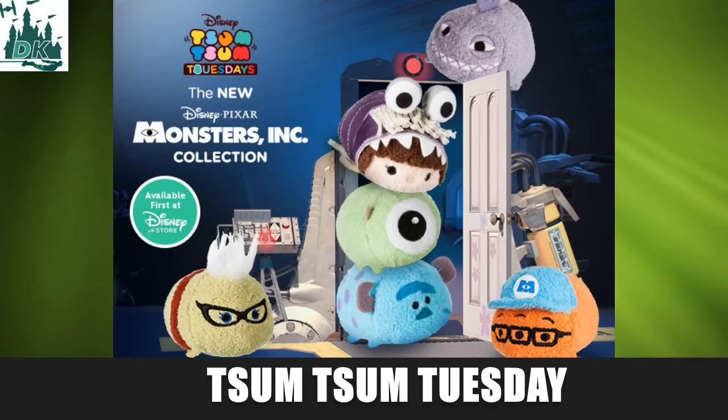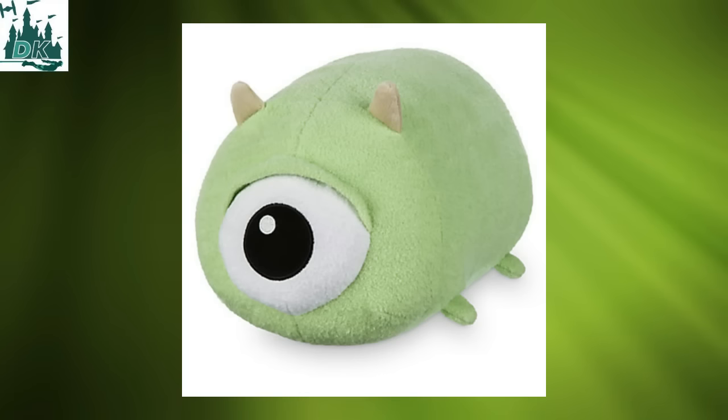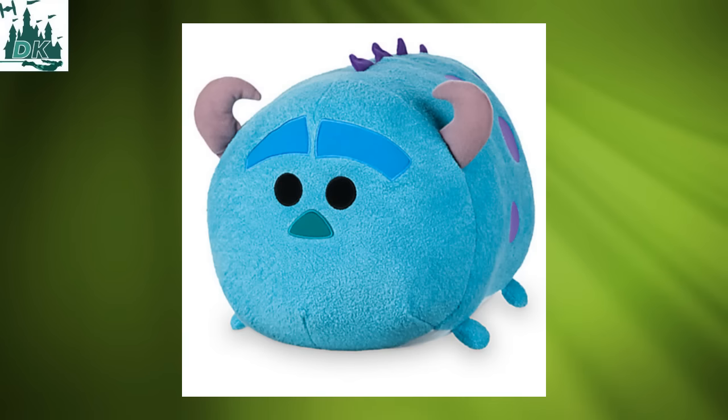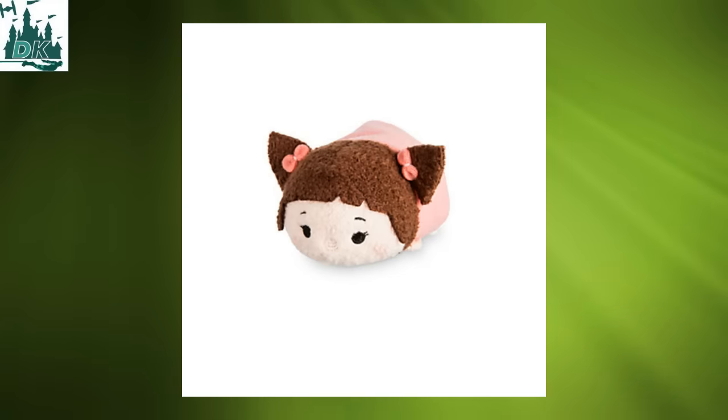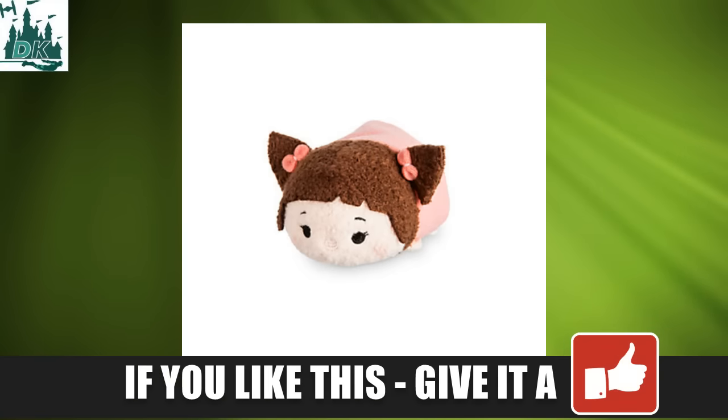First off we've got the Monsters Inc. set, it's now available at stores across North America and also in Europe, and it's also available online. This set includes a whole host of little characters including Mike, Randy, Boo, Fungus, Roz, Cecilia, and it's a great looking set. There's also going to be a medium sized Mike and a large Sully as well. There's also a little Boo plush that is only available online in the US at DisneyStore.com, though in Europe it doesn't look like it's an online exclusive, so there are two different Boo ones — one's got little buggly eyes with a little set that looks really cool.